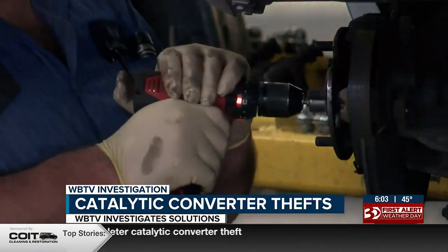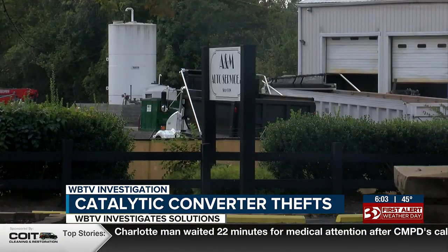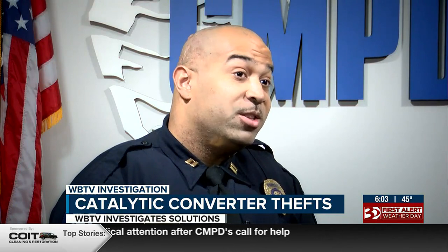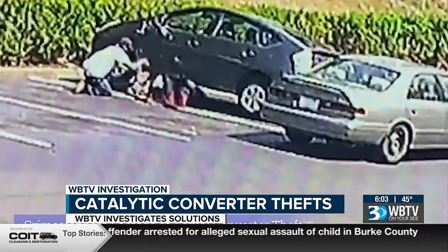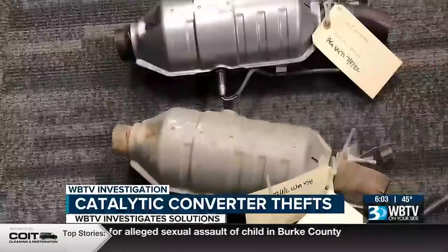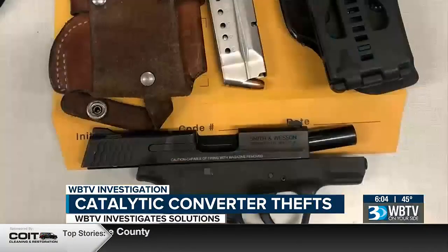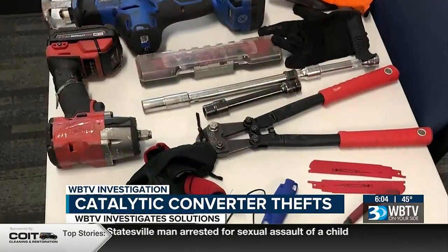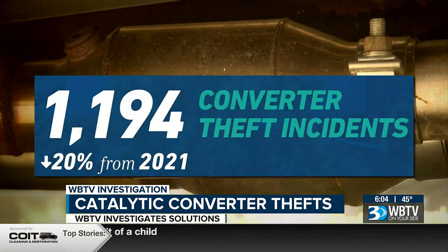According to the National Insurance Crime Bureau, North Carolina ranks in the top five states for catalytic converter thefts in 2020. Law enforcement has taken notice. This individual made over $170,000 in one year profiting off the sale of catalytic converters. Captain Michael Anderson with the Charlotte-Mecklenburg Police Department was part of Operation Sawzall, an investigation targeting catalytic converter theft. They were able to obtain around eight stolen converters, resulting in 17 arrests. CMPD reports there were nearly 1,200 converter thefts in 2022, down 20% from 2021.